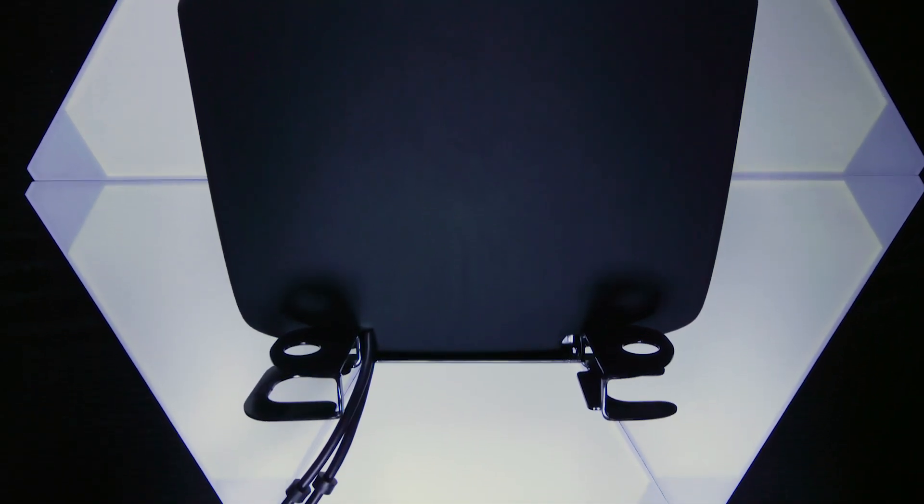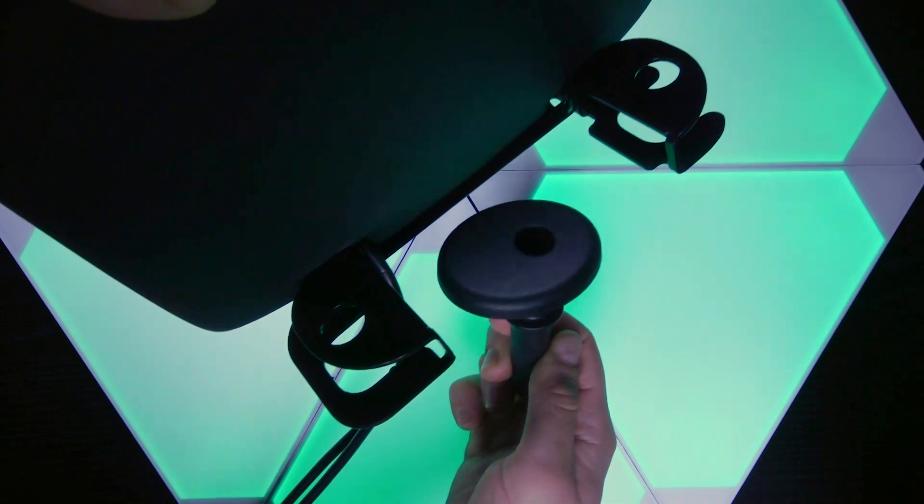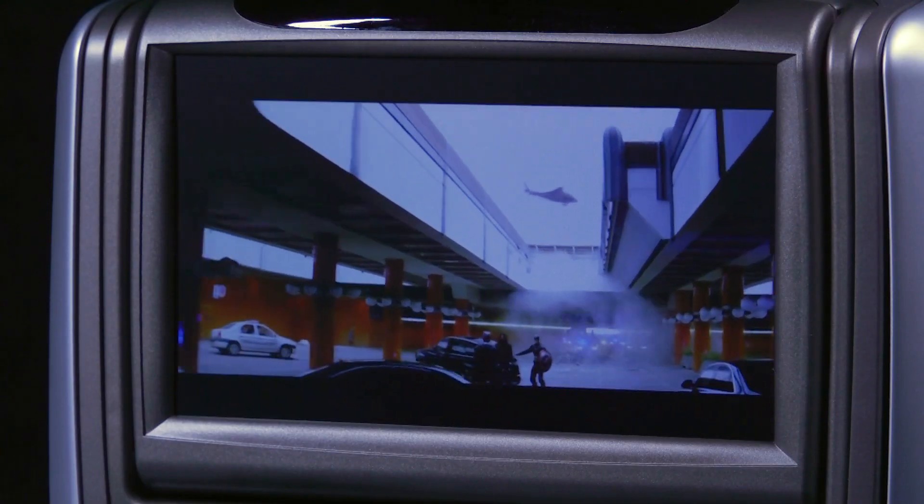Every vehicle is different, and this Mercedes has unique headrest mounting. The headrests featured in this video are designed specifically for a 2015 Mercedes-Benz G550. Included with the system is a bracket that attaches to the post guide, and you can clearly see how the brackets fit right into the headrest posts of the Mercedes.